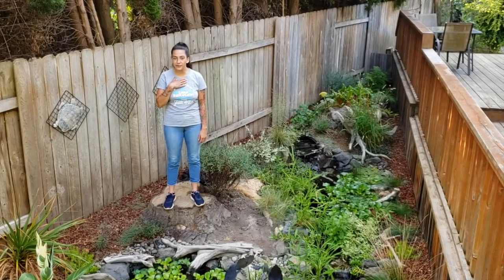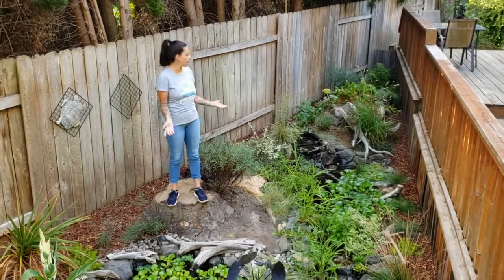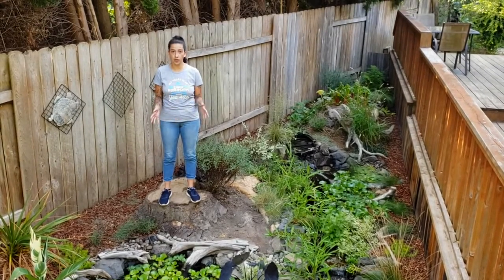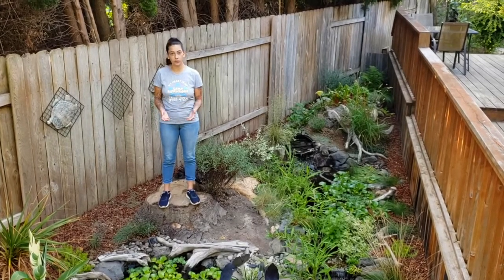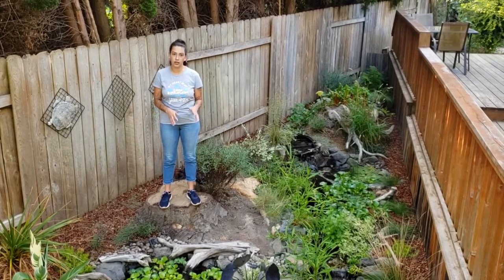Hi everybody, my name is Tipton and I'm here today to talk to you about turtles. This is my backyard pond and it currently houses five turtles. Four of them are what's known as aquatic turtles, and that means that they like the water a lot more than they like land. One of them is a terrestrial turtle and that means that she likes the land a lot more than she likes the water.